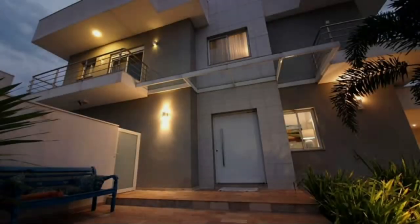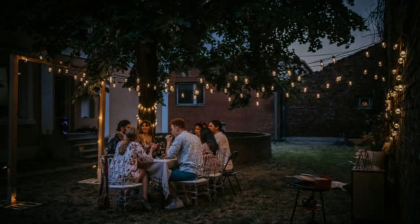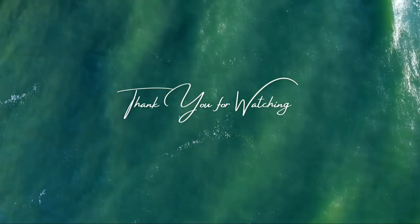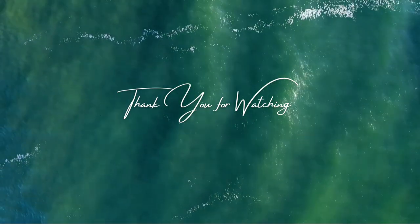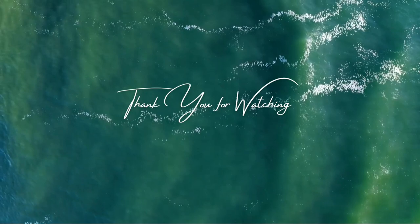Test and adjust: once your lighting is installed, test the setup at night to see how it looks. Make adjustments as needed to achieve the desired effect. Experiment with different angles and intensities to find the perfect balance. Maintain your lights: regularly clean and maintain your outdoor lights to keep them in good working condition. Check for dirt, debris, and any signs of wear or damage. Replace bulbs and batteries as needed to ensure consistent performance. Consider professional help: if you're unsure about designing and installing garden lighting, consider hiring a professional landscape lighting designer. They can provide expert advice and ensure your lighting setup is both functional and beautiful.